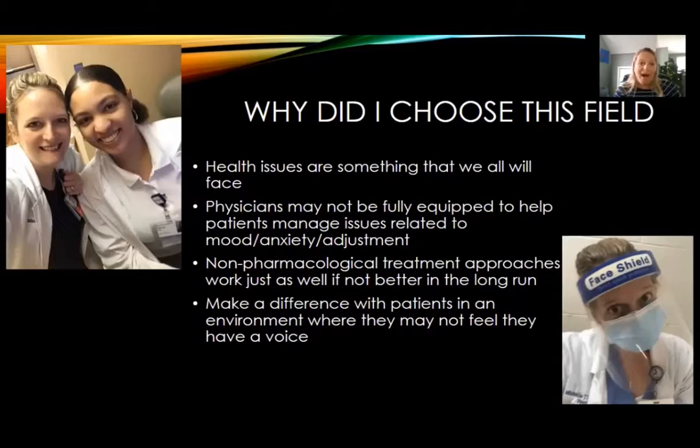You may ask yourself, why choose clinical health psychology? Part of this is because health issues are something that we will all face, whether in ourselves or friends and family members. And although the situation is changing, many physicians are not fully equipped to help patients manage issues related to mood, anxiety, or adjustment. We know that non-pharmacological treatments can work just as well, if not better in the long run, than some more traditional medication-based treatments. For me, it was important to be able to make a difference in people's lives when they may not feel like they have a voice in situations like a hospital setting.